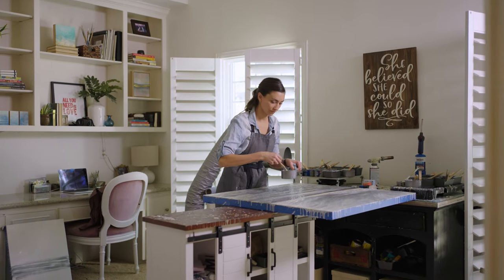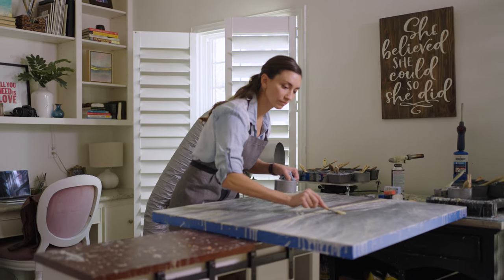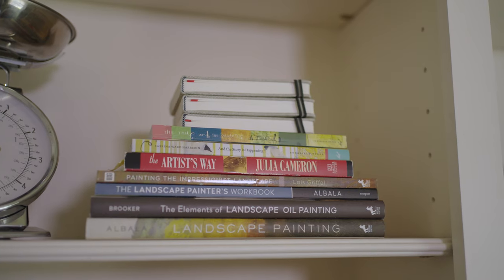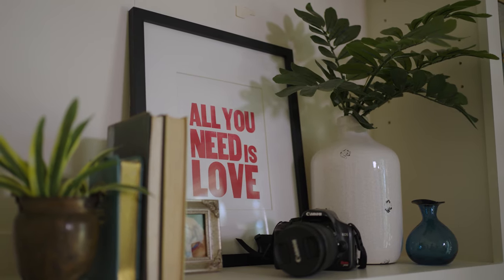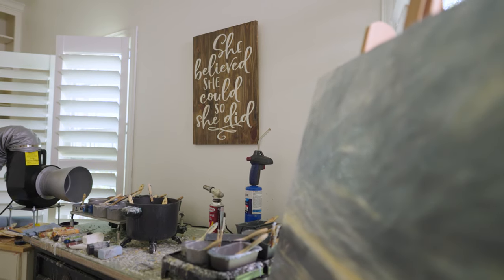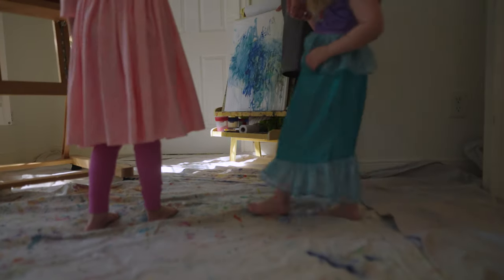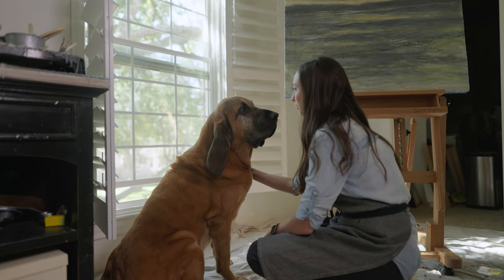When I enter my studio, I feel like I am responding to the state of where I am, either that day or that month or that year. I feel like I wear my emotions not just on my sleeve, but on the surface. The energy I bring can reflect a lot in the work that I create.